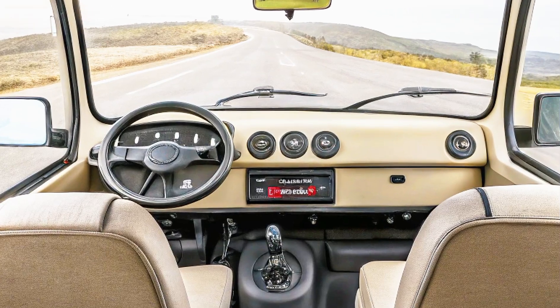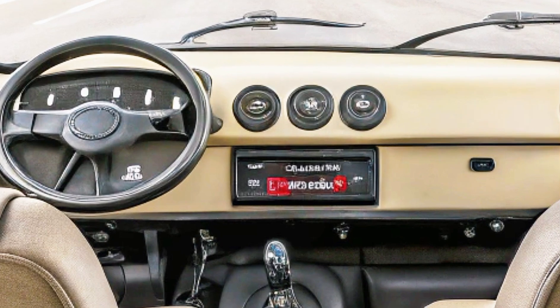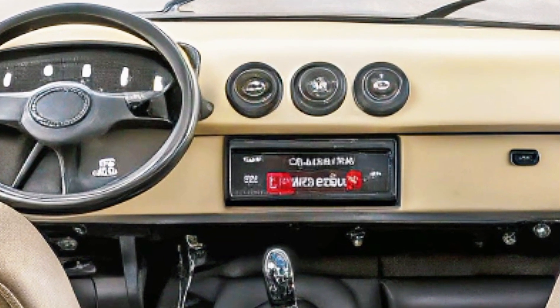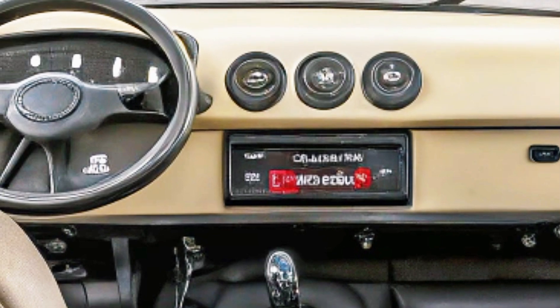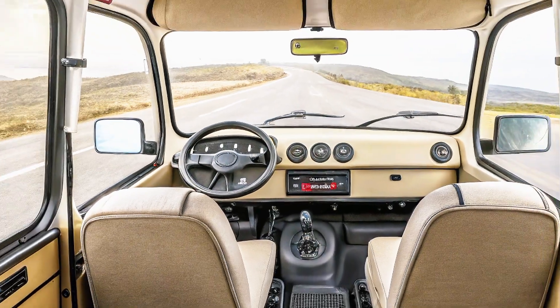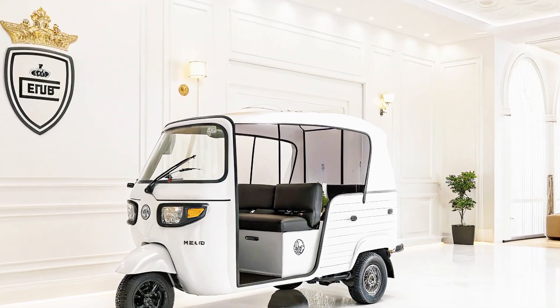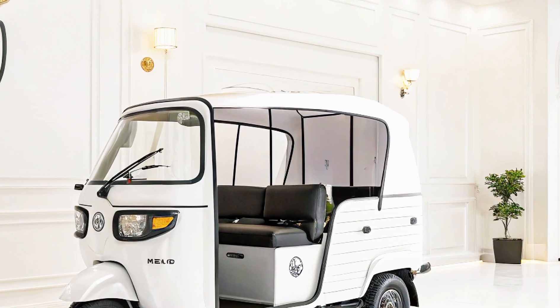Safety features include a regenerative braking system, a rearview camera for easy maneuvering, an anti-roll bar for stability, a high-strength steel frame for durability, and LED indicators for better visibility.